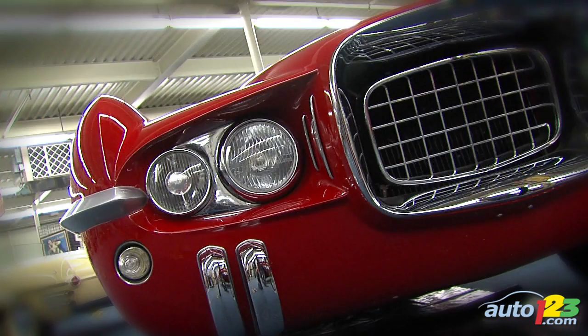We're at the Imperial Palace — the Auto Collection. We have over 300 vehicles; at any one time we might have 250, 300, or 350. But we always have special interest cars, one-of-a-kind cars, low mileage cars — something unique about each car.